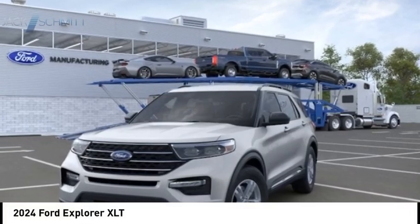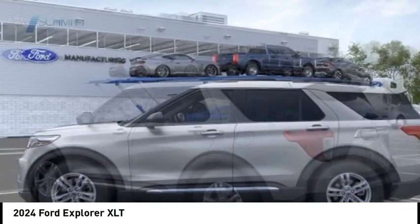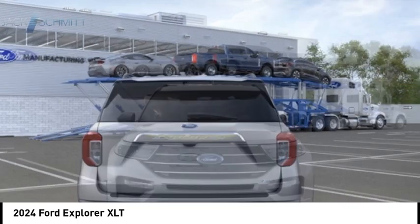Take a ride in the 2024 Explorer. You've got a lot of capabilities to call on in a Ford Explorer. Don't underestimate your choices. Here are some of this vehicle's great options.